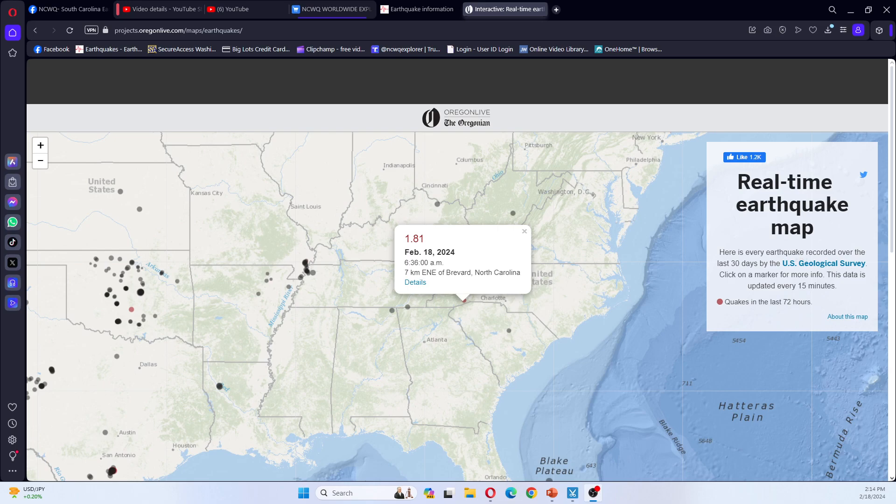Hi guys, NCWQ. Today is 2.18.2024, the time is 2:14 p.m. Eastern Standard Time. I have you all looking at the Oregon Live earthquake map, and there was a 1.8 earthquake which occurred 7 kilometers east-northeast of Brevard, North Carolina.